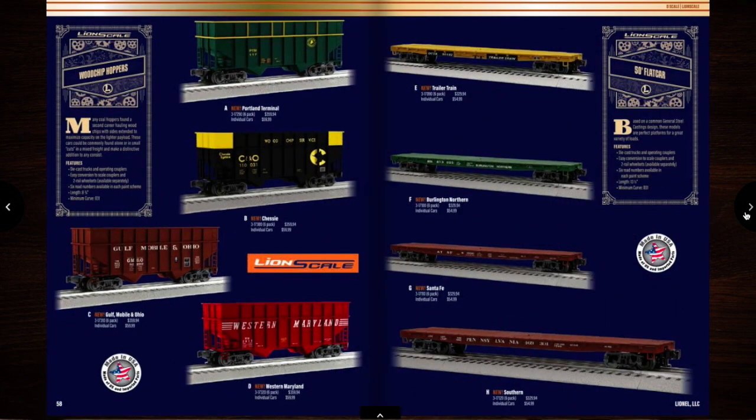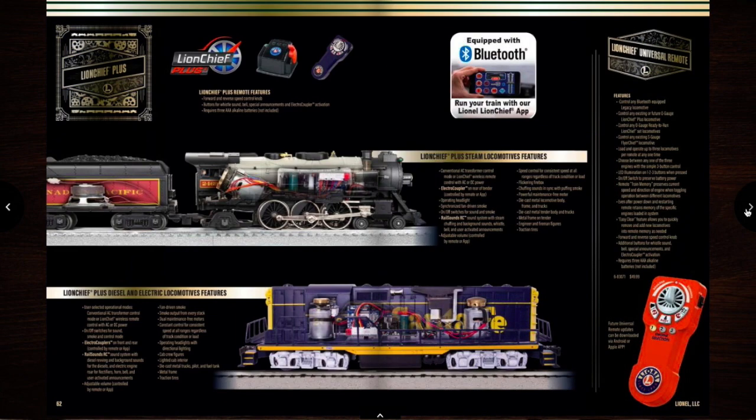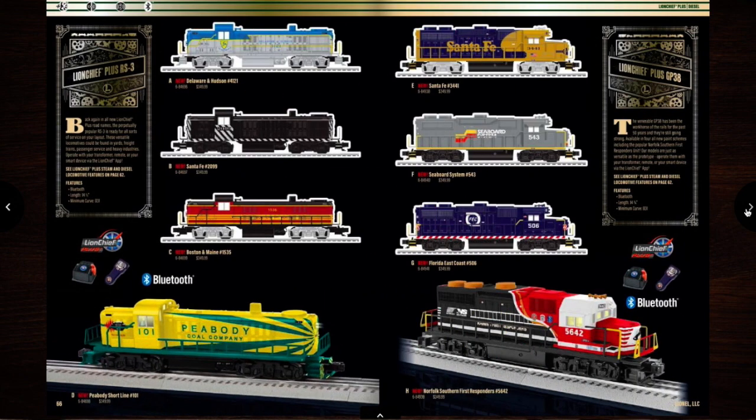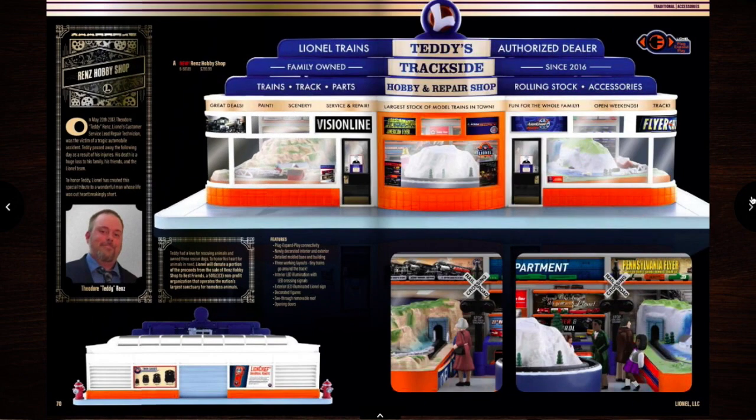Looks like we've got some LionScale stuff — woodchip hoppers and flat cars, floor bay hoppers and stock cars. I'm probably going to get the High Top one from Norfolk Southern because I've seen those come through here a lot. And some new LionChief stuff — they have a LionChief first responders set, that's interesting. Just some other stuff, some buildings. Looks like they have people figures in there — that'd be cool, might get that.